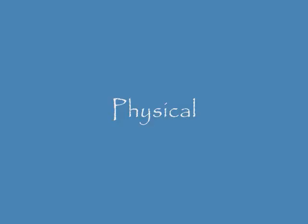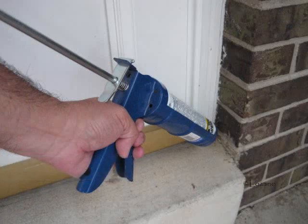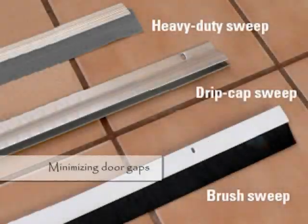Physical modifications can have immediate impacts for a school IPM program, simply by caulking, stuffing cracks with deterrents such as copper mesh wire, and putting on high-density brush door sweeps. Pests can quickly be excluded from schools.